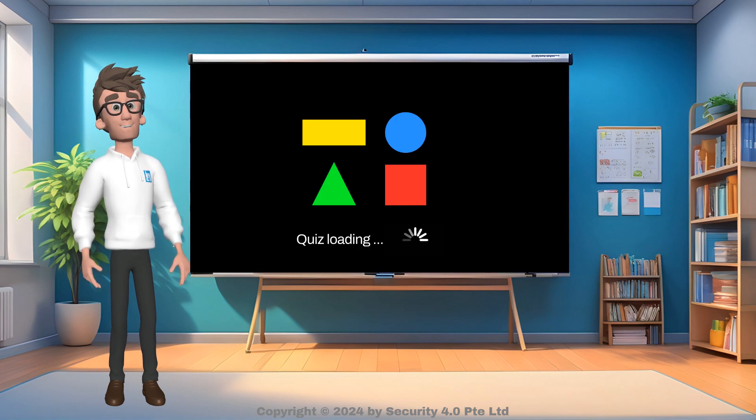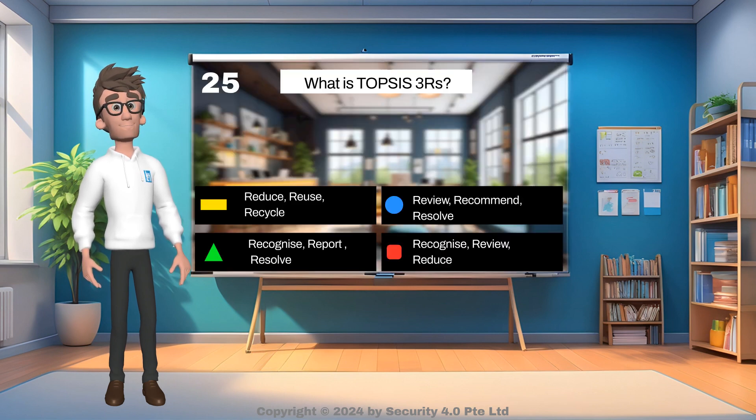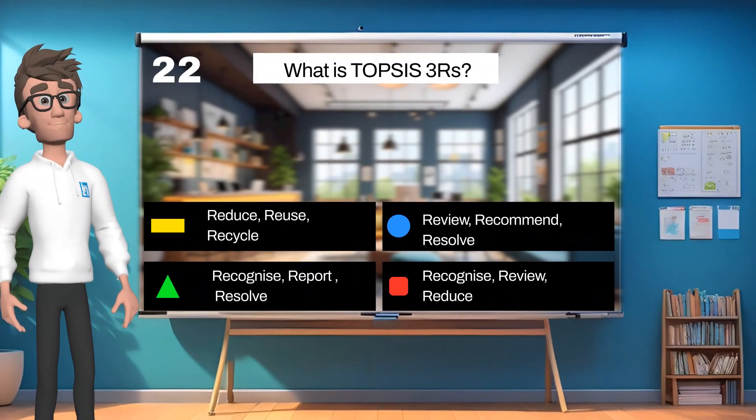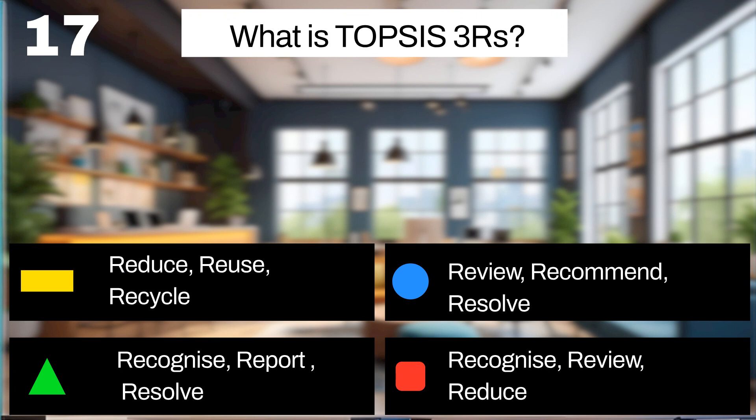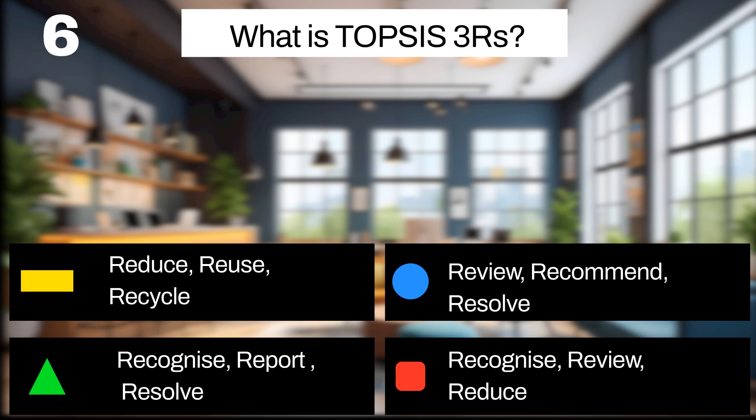Let us now recap what has been covered by answering the following questions. The answer to this question is: Recognize, Report, and Resolve.